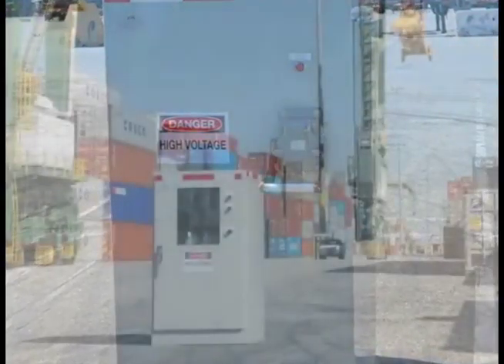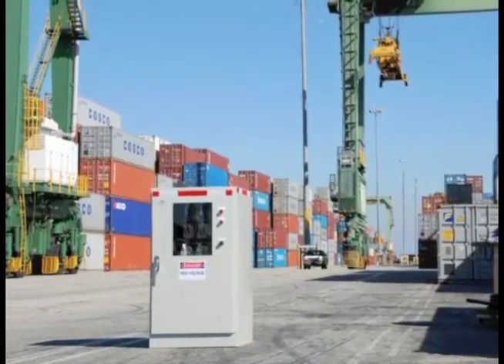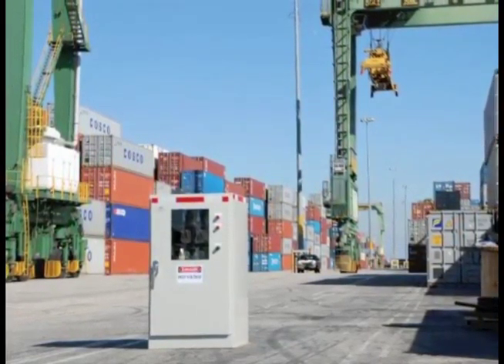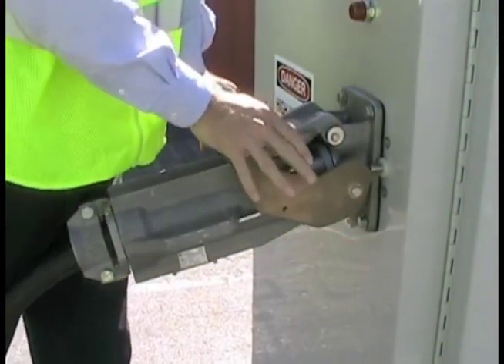The challenge in developing and assembling this product was to maintain a compact footprint in order to minimize obstructions in port terminals and provide operators with safety and ease of use, since the system would operate at 4,160 volts.